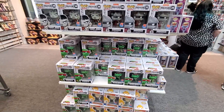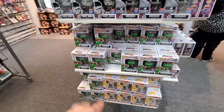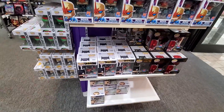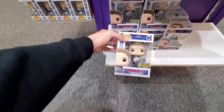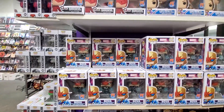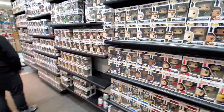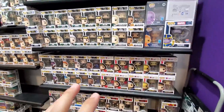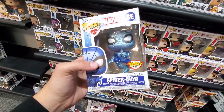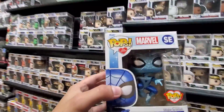Looks like they have some more PX Previews stuff over here — Michelangelo's, the Shredder, some more Spider-Man commons. Super Saiyan Vegeta. All the chases we saw are paired with commons up on these shelves. Back over here, they do have the prototype of Captain America with the shield — that's the Entertainment Earth exclusive. Got some Batmans, tons of restocks of Nova, Daredevil, Kitty Pryde, and Hawkeye. They also have the Make-A-Wish Spider-Man Puffs with a Purpose — I haven't seen it much in my area, so $11.99 is not a bad price.